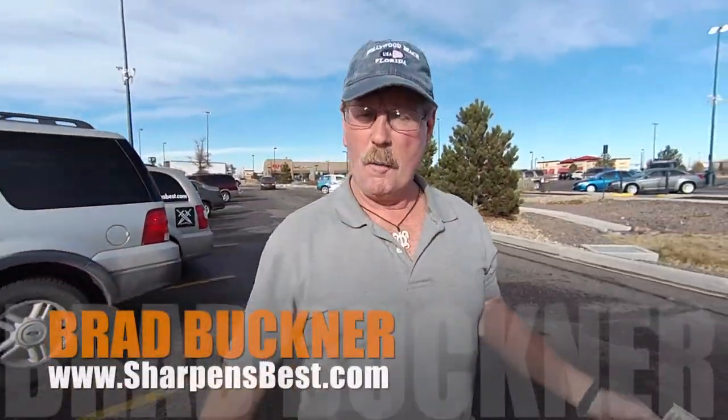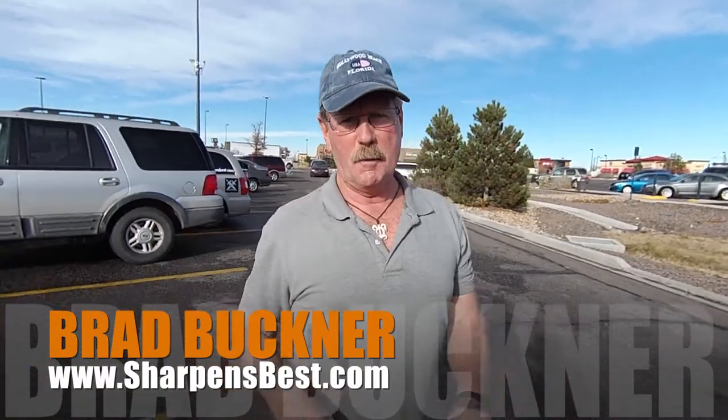Hey, what are we doing today? Well, we're going to go into Walmart, find some more knives, check them out, see which ones are sharp, which ones are good. We're going to do some reviews — two, three, four, five, six knives, maybe seven knives. This is Brad Buckner, sharpensbest.com.